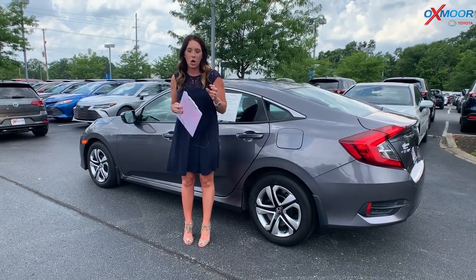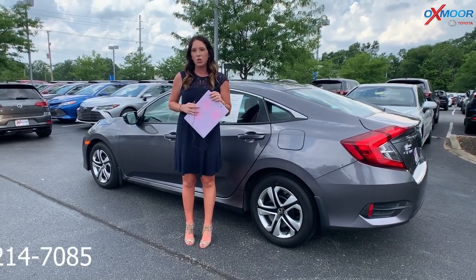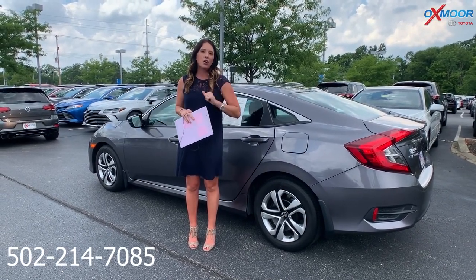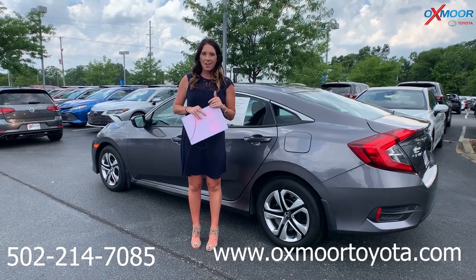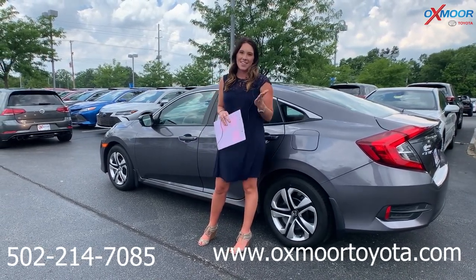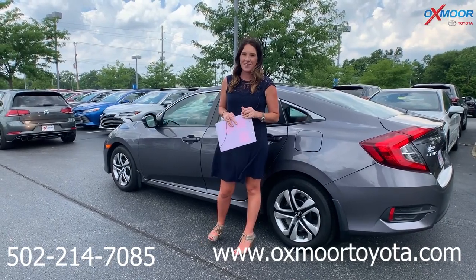Alright guys, any questions, let us know. Best phone number is 502-214-7085. Also check out our website, it's oxmortoyota.com. I will make sure to have a link to each vehicle that I just went over in the comments. Thanks guys for watching. I'll see you all next week. Bye.